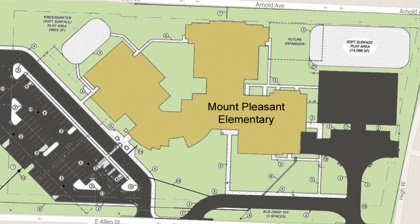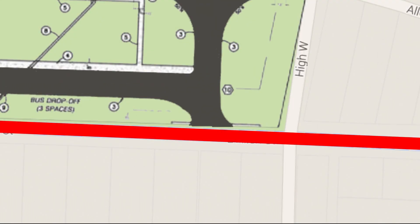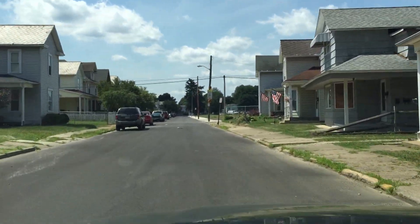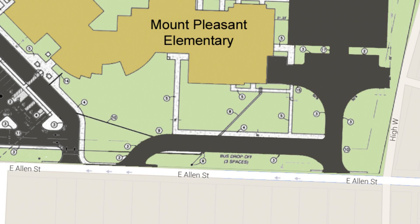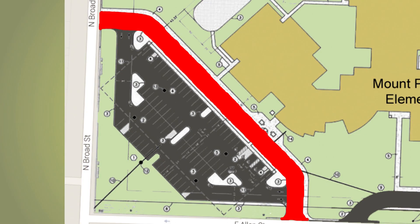If your child is attending Mount Pleasant, here's what you need to know. The most important thing is that you must come from High Street and turn down Allen Street. Once you're on Allen, Mount Pleasant Elementary will be on your right. The first entrance will be the bus loop — we've separated this from the parent drop-off to keep things easy and keep traffic flowing. Parents can turn in directly after the bus loop and follow the arrows that take you to the drop-off areas.